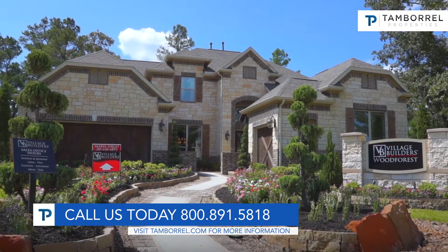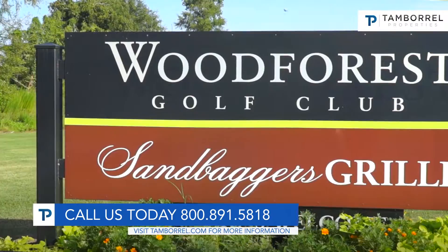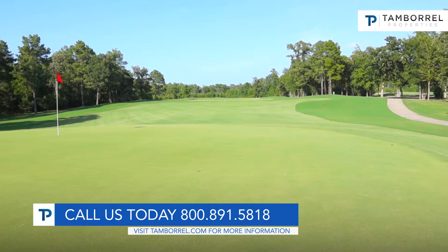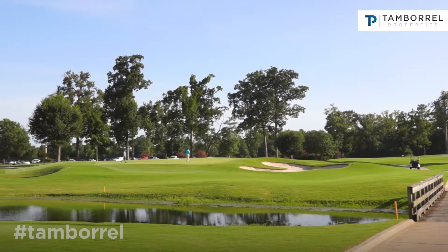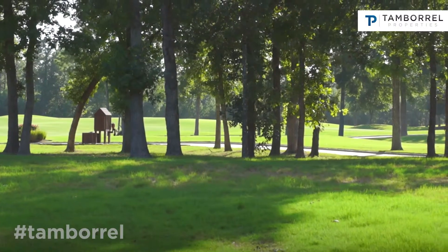Wood Forest is located just north of 1488. We have a beautiful golf course, wonderful amenities including tennis courts, our Forest Island resort-style pool area, and an outstanding water park. There are walking trails, running trails, and biking — you'll see a lot of folks biking and walking their pets.